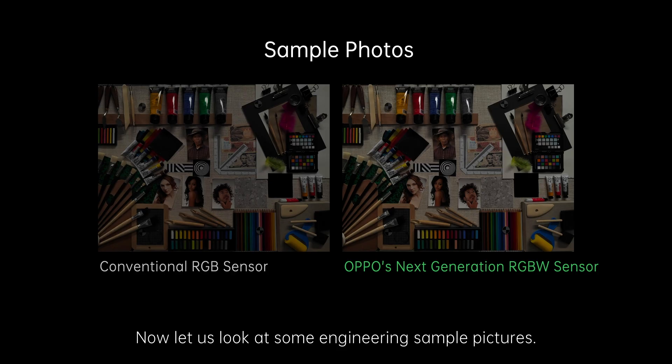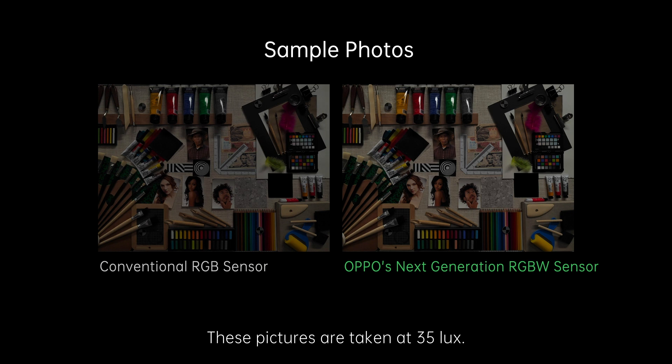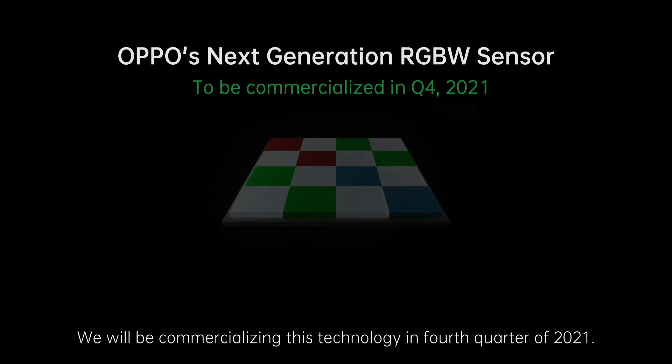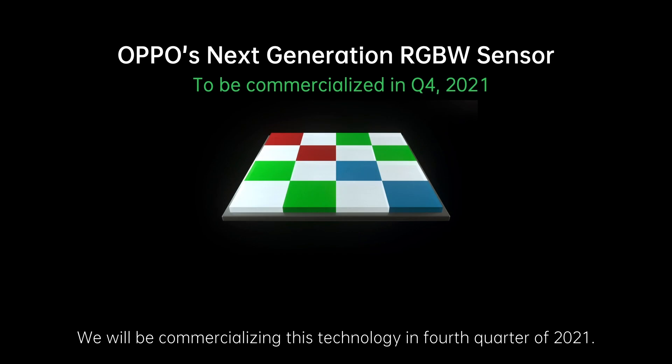Now let us look at some engineering sample pictures. These pictures are taken at 35 lux. While preserving color purity, we were able to get brighter and more detailed pictures from the RGBW sensor. We will be commercializing this technology in the fourth quarter of 2021.